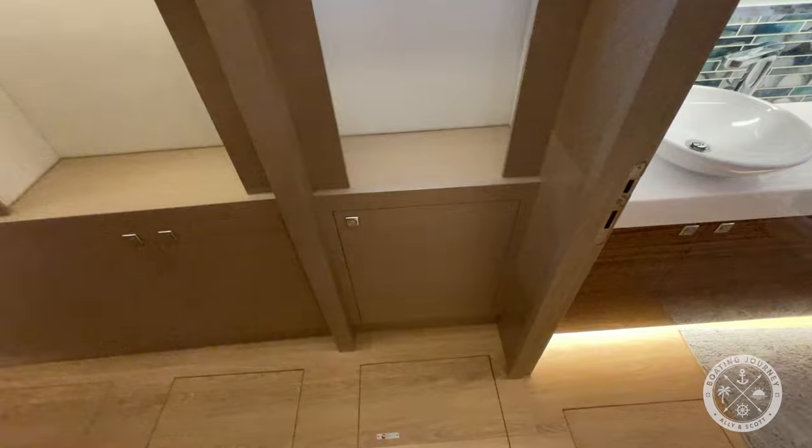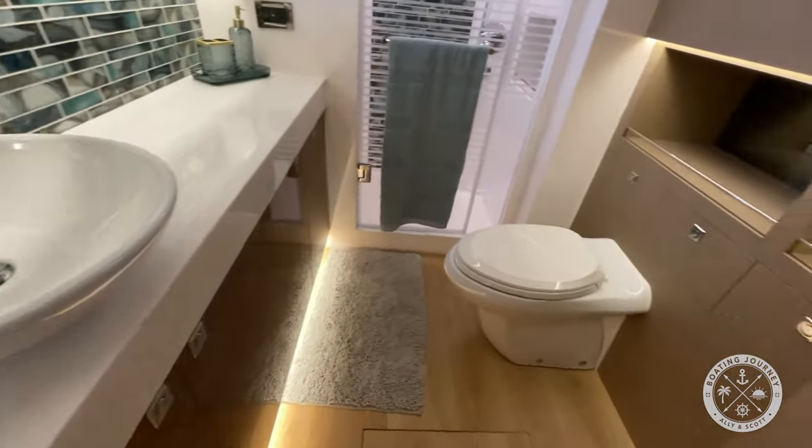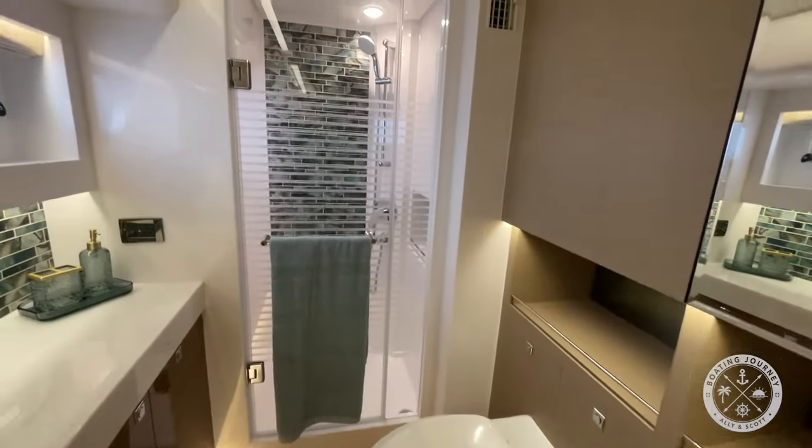Taking a few steps down, we find the head to aft, featuring a toilet, lots of storage, separate walk-in shower stall, and a single-sink vanity.